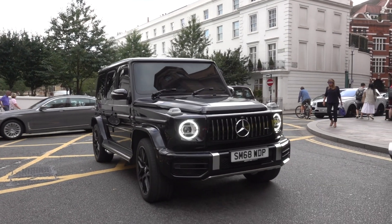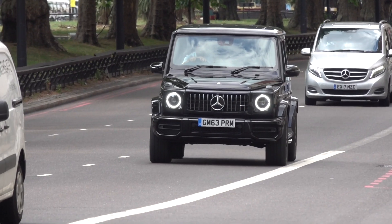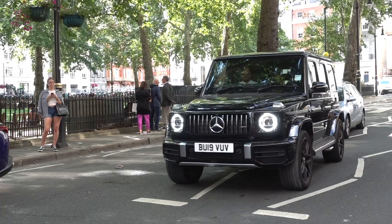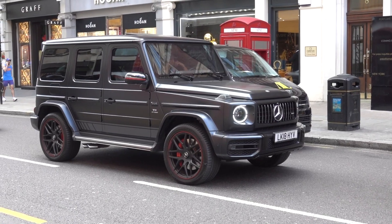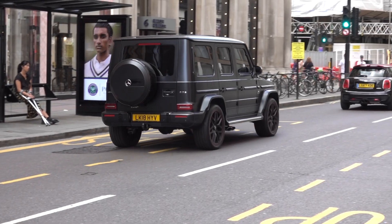Another popular rival to the Urus is of course the new G63 AMG. This is a more expensive and more exclusive edition one — notice the red details on the wheels as well as the matte black finish.